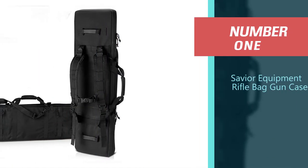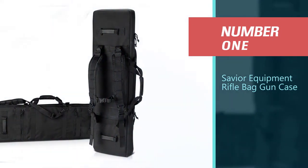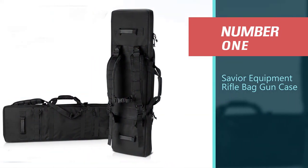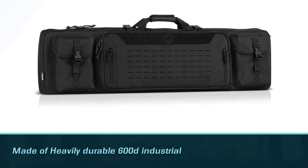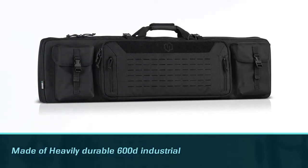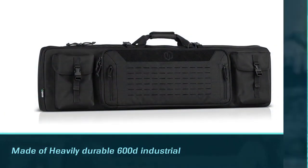Number one, most popular: Savior Equipment Rifle Bag Gun Case. The Savior Equipment Urban Warfare Tactical is one of the most popular AR-15 soft carry cases currently available, and for good reason.